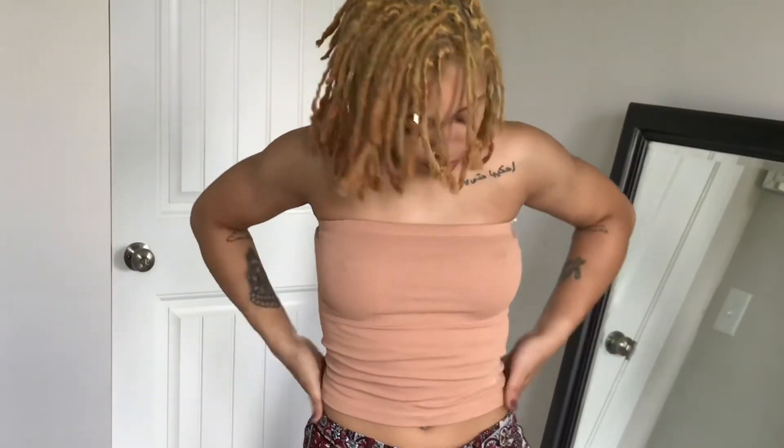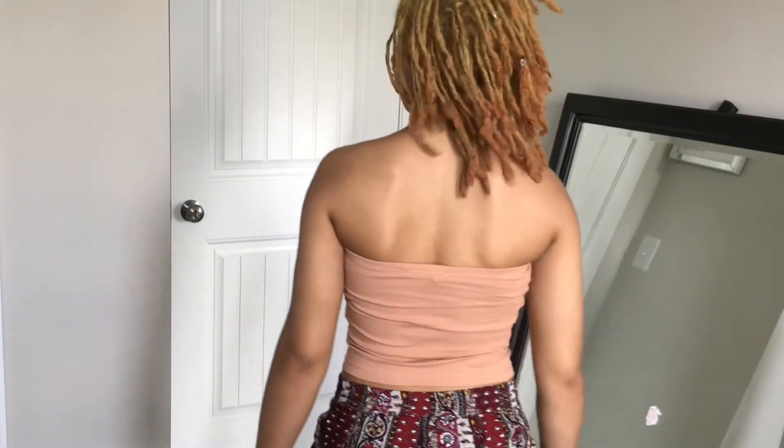Last but not least is this peach colored tube top — I got this for like four bucks. And that was my very first haul try-on video!